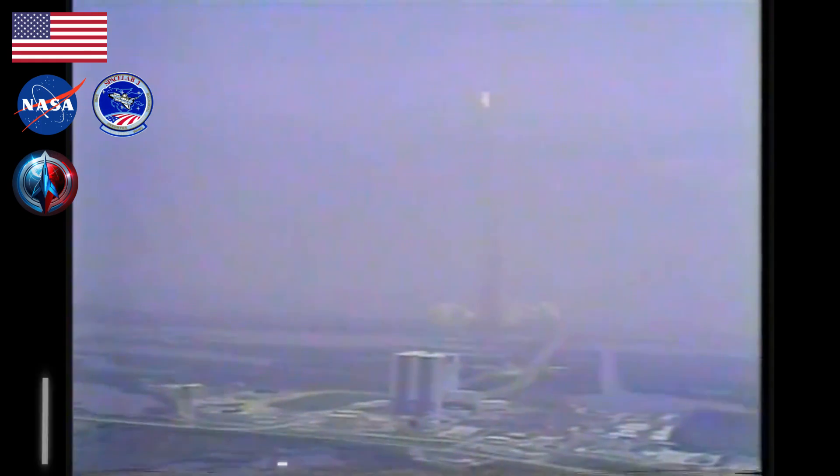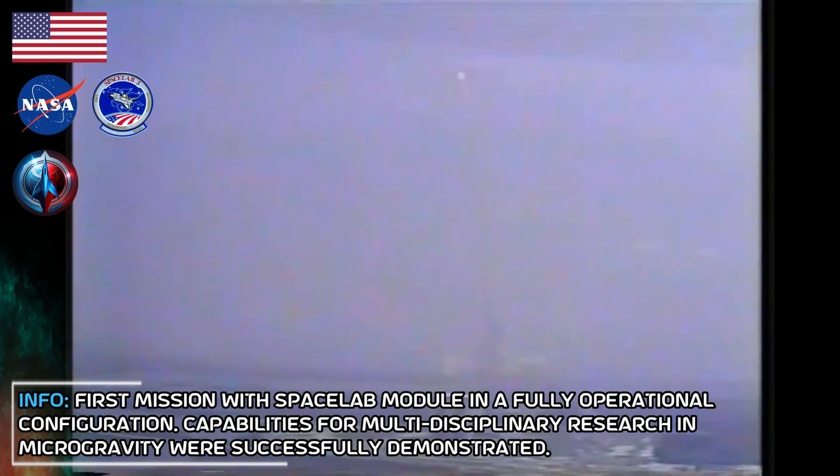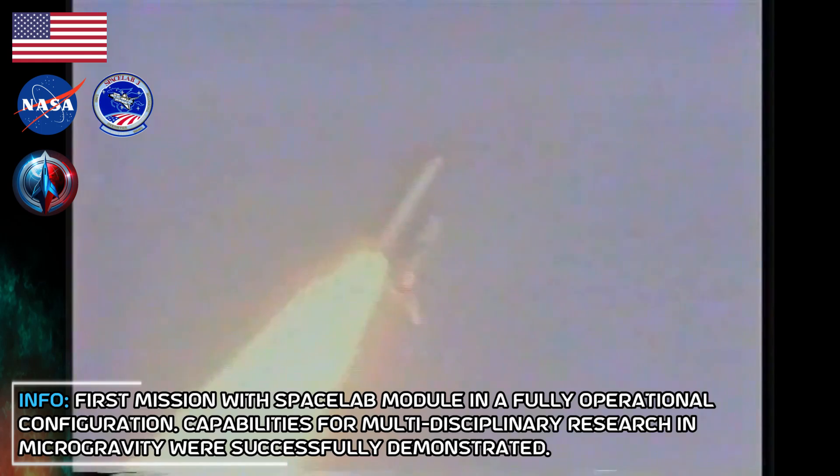Standing by, throttling engines down to 65%, passing through max Q. Air engines throttling down to 65%, passing through the period of maximum aerodynamic pressure. 45 seconds. Challenger heading out over the Atlantic and up the east coast on its 57-degree inclination. Engines throttling back up to 104%. Throttle confirmed. You are go with throttle up. Roger, go with throttle up. Velocity 2,800 feet per second, altitude 9.8 nautical miles, downrange distance 6 nautical miles.